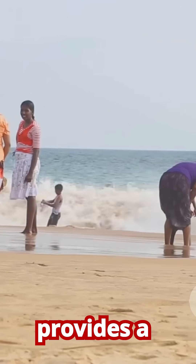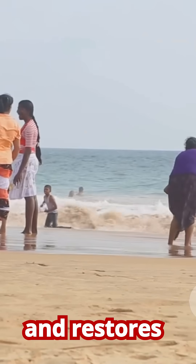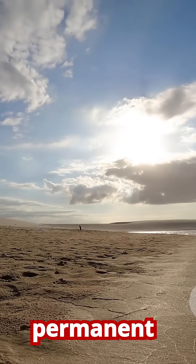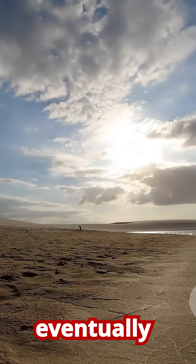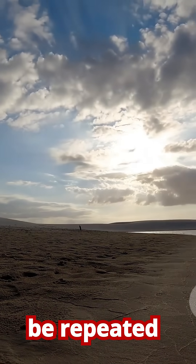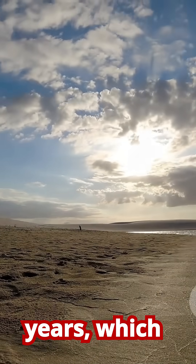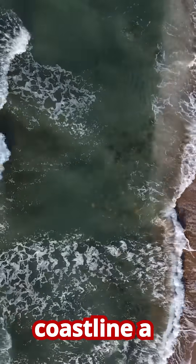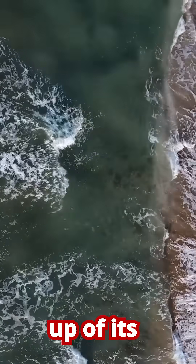This provides a larger buffer against storms and restores the recreational value of the beach. However, it's not a permanent solution — the new sand will eventually erode and the process must be repeated every few years, which can be very costly. It's kind of like giving the coastline a temporary top-up of its natural defense material.